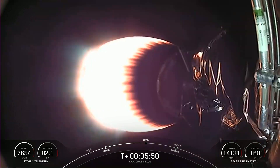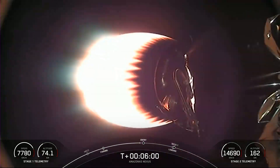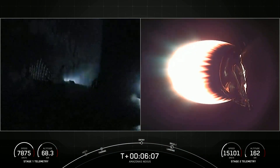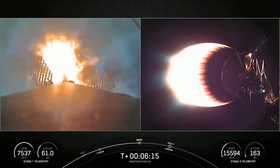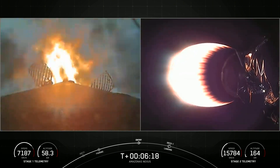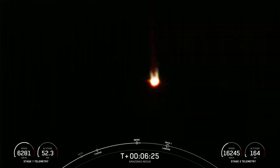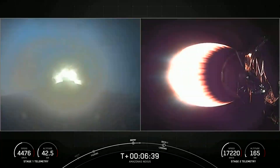You can see that Falcon 9 is still picking up speed and continuing to climb on its way to space. Stage 1 entry burn start. Our entry burn has begun — Stage 1 FTS is safe. On the left-hand side of your screen is the first stage re-entry burn, and on the right-hand side we have the second stage on its way to orbit. We expect this entry burn to last just about another 10 seconds. Stage 1 entry burn shutdown — confirmation of Stage 1 entry burn shutdown.